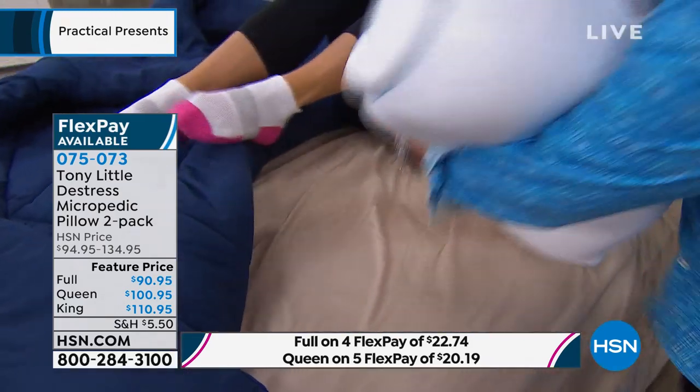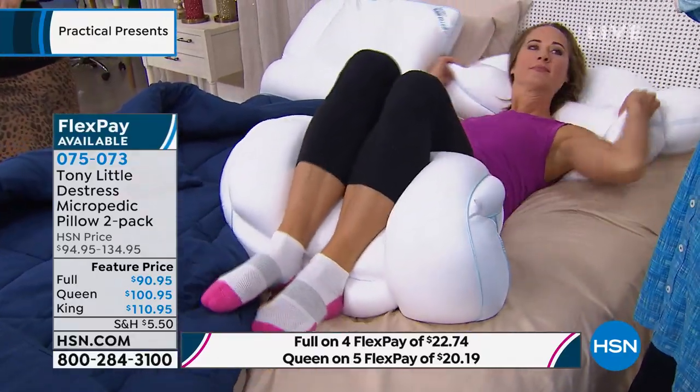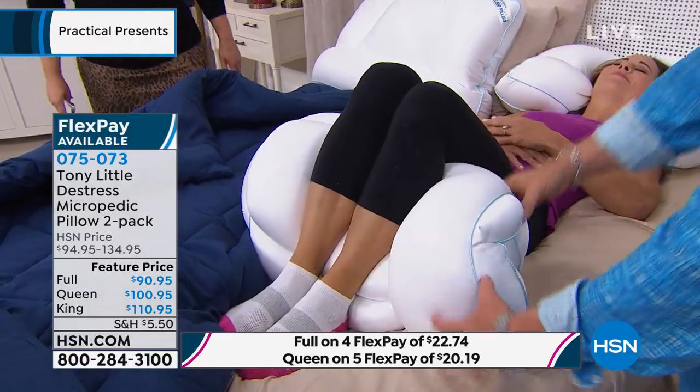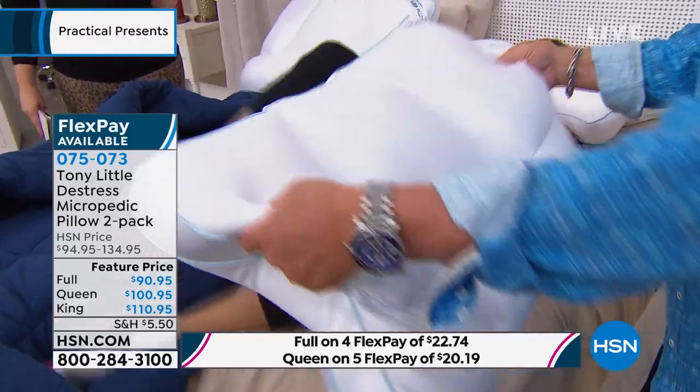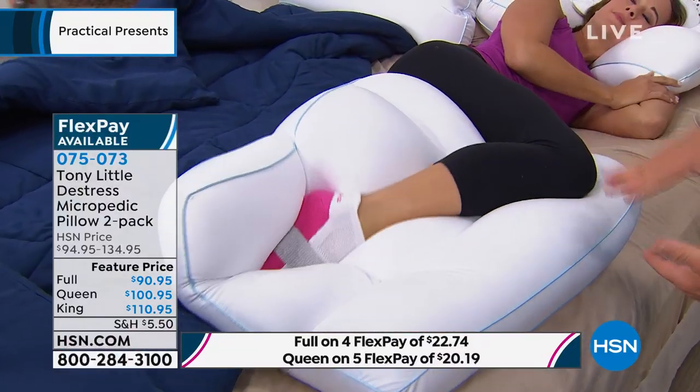If I move it like this — say I want to stretch out my back with my knees up — I don't have to go buy something else. You can do that. If you want it in between your knees — she used it when she was waiting with the twins. You put this wherever you need the support.